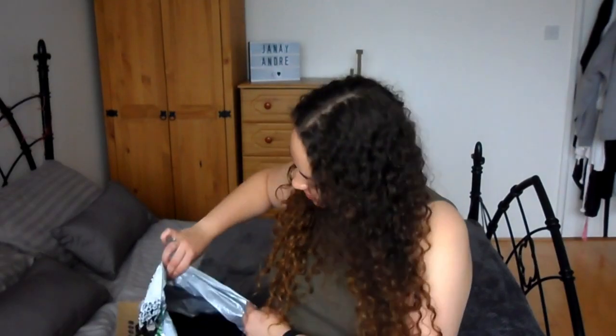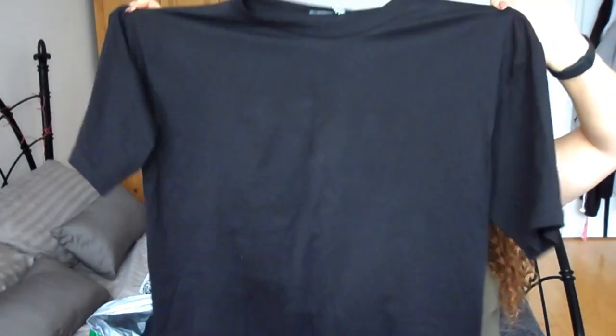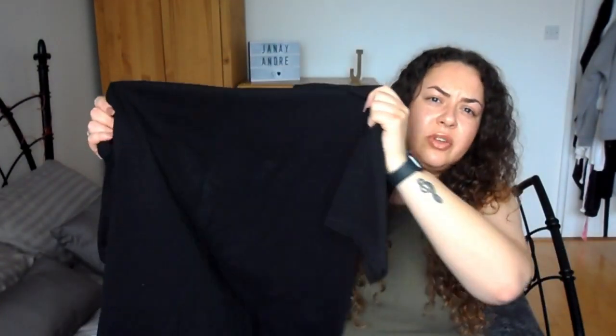First thing — this is a t-shirt from the ASOS Design range. It's just a standard oversized black t-shirt. Let me check the price — yeah, it's £10. The ASOS Design Ultimate Oversized T-Shirt in black. It's really soft. I needed just a normal black tee to chuck on with jeans or whatever.